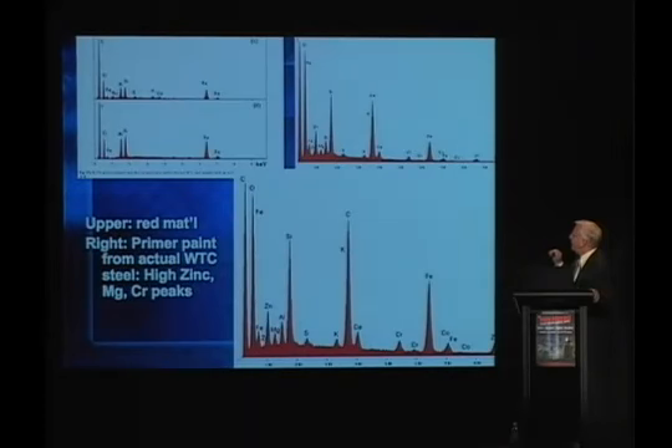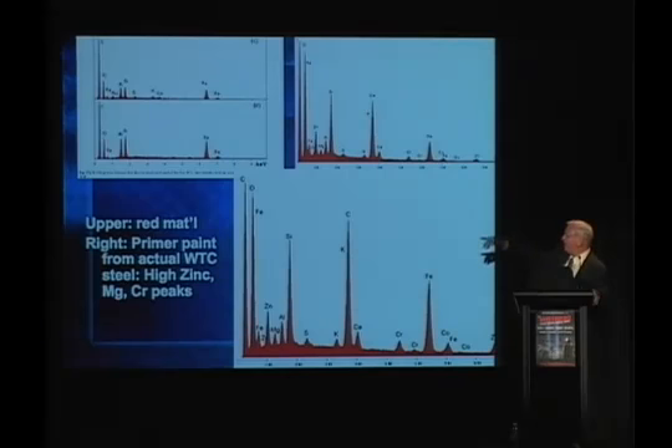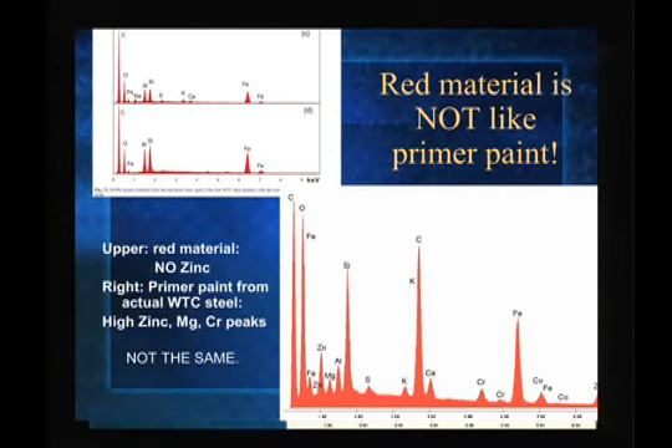So are they the same or not? In the primer paint you see a lot of elements: iron (Fe), cobalt, chromium, calcium, potassium, sulfur, silicon, aluminum, magnesium, and zinc prominently — the zinc peak is going off the page. With this method, you excite the atoms and they release X-rays, and then you can identify the elements. The differences are distinct. The red material shows no zinc. That was the critical factor. We knew there would be zinc in the primer paint, and indeed we do see zinc prominently in the primer paint.